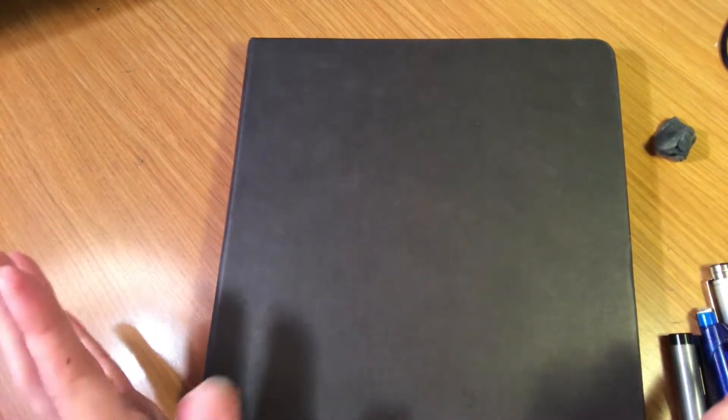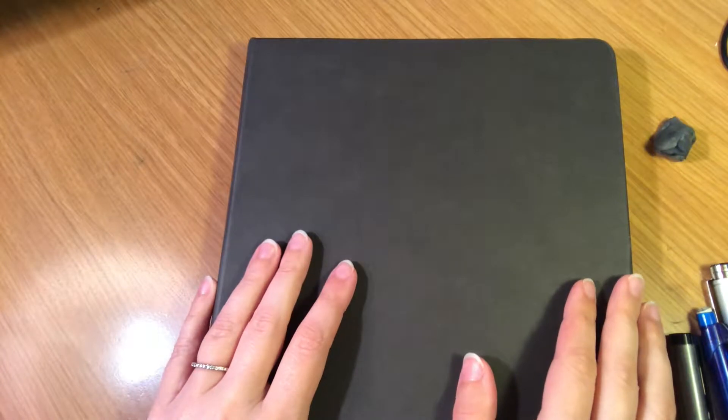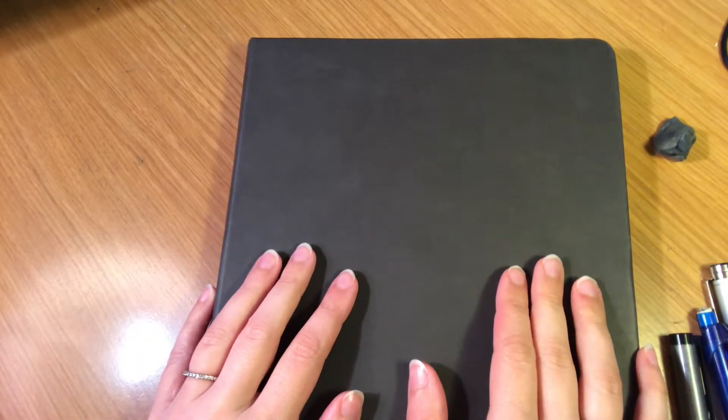Hi everybody! Thank you so much for joining me today in this video. This is just gonna be a little sketchbook tour of everything I did for Inktober this year.